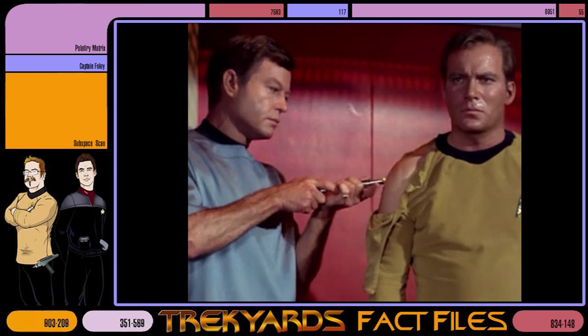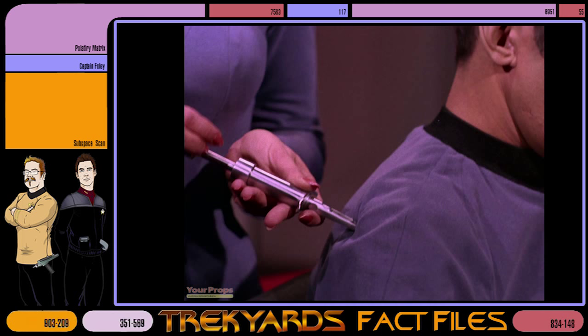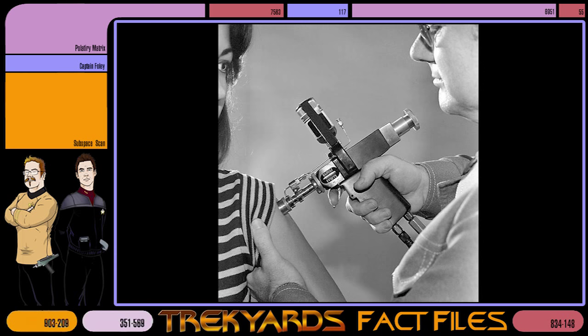The concept of the Hypo Spray was developed when producers on the original Star Trek discovered that NBC's broadcast standards and practices prohibited the use of hypodermic syringes to inject medication on screen. The Hypo Spray sidestepped this issue effortlessly, while adding to the show's futuristic tone. A real-life jet injector was conceived of in the mid-1950s and put into actual use as early as 1962 — four years before Star Trek's debut in 1966.